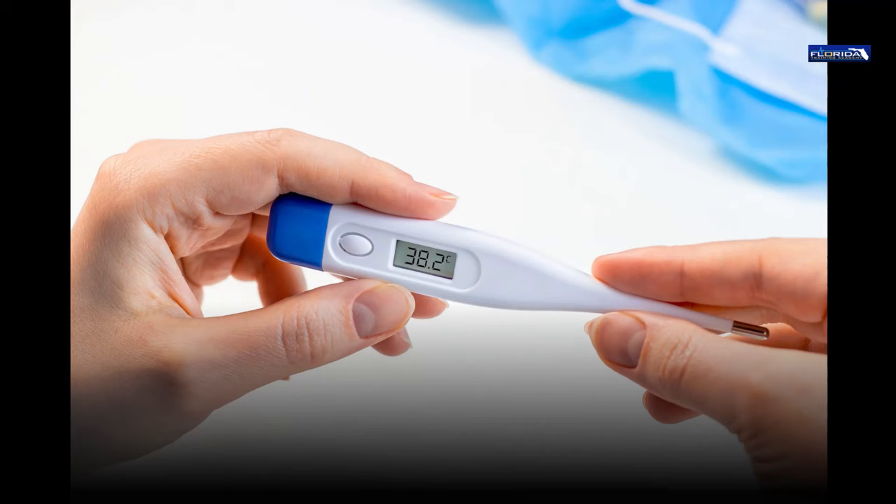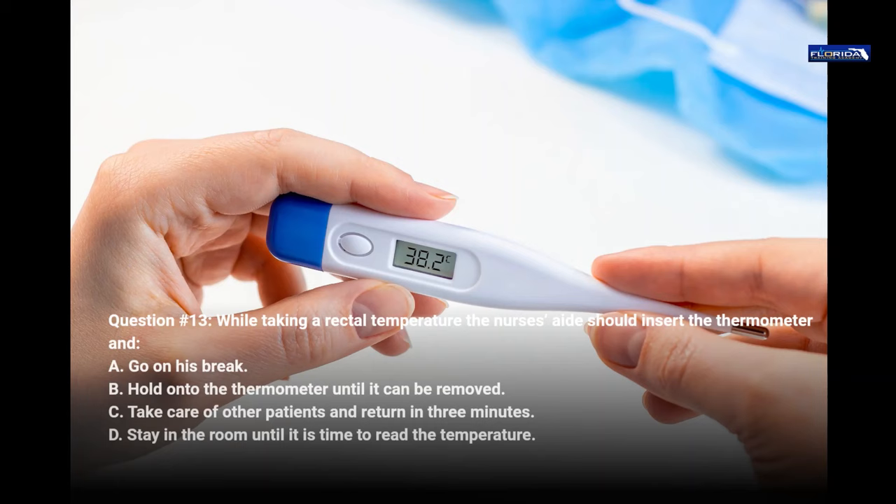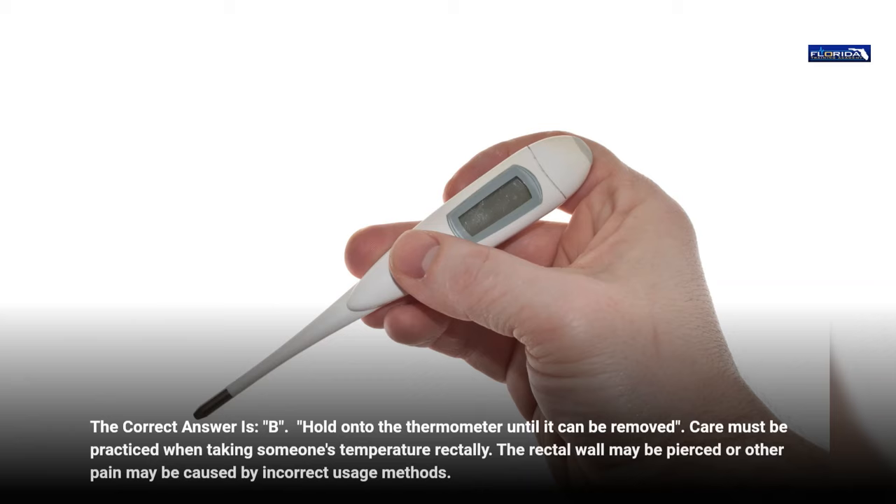Question 13. While taking a rectal temperature, the nurse's aide should insert the thermometer and: a. Go on his break. b. Hold on to the thermometer until it can be removed. c. Take care of other patients and return in three minutes. d. Stay in the room until it is time to read the temperature. The correct answer is b, hold on to the thermometer until it can be removed. Care must be practiced when taking someone's temperature rectally. The rectal wall may be pierced or other pain may be caused by incorrect usage methods.